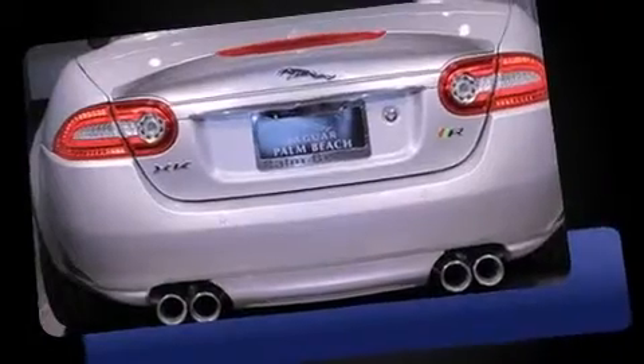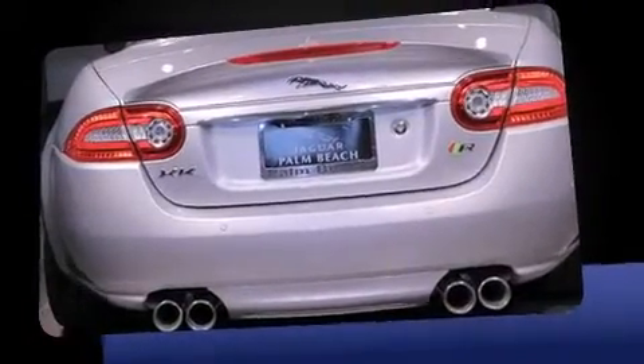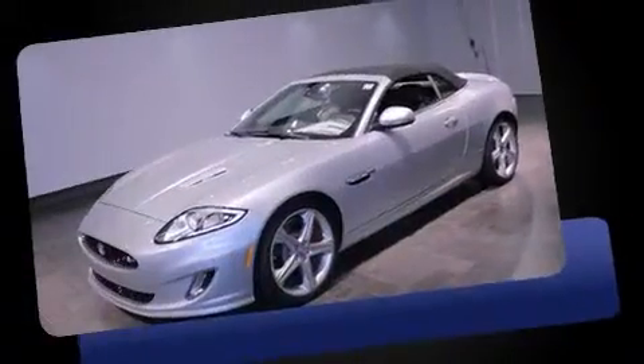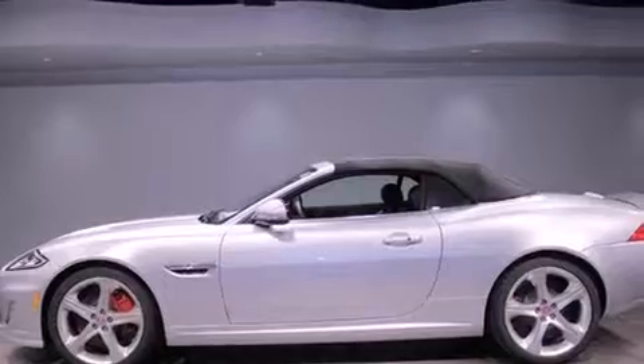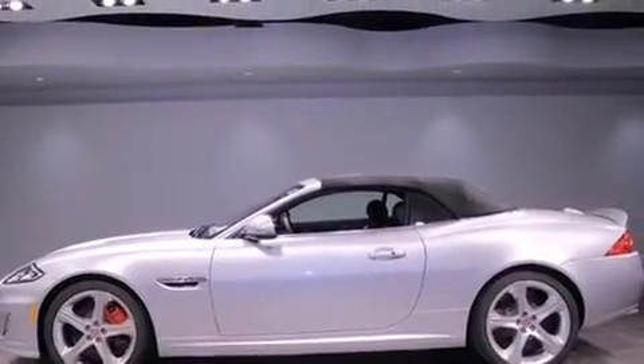Jaguar prioritized handling and performance with features such as leather upholstery, automatic dimming door mirrors, heated and ventilated seats, heated steering wheel, a power convertible roof, and power front seats.